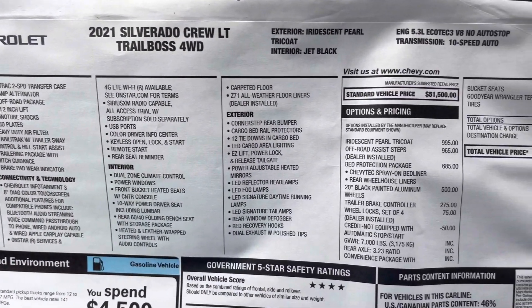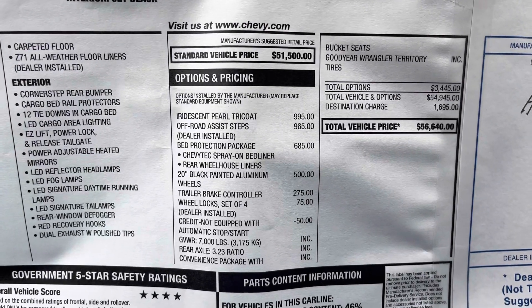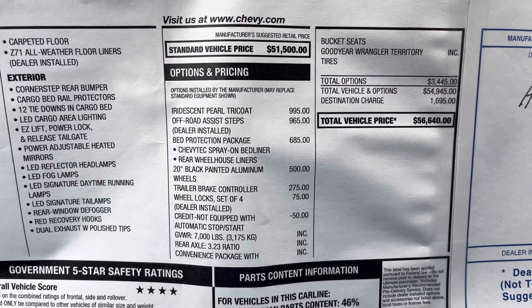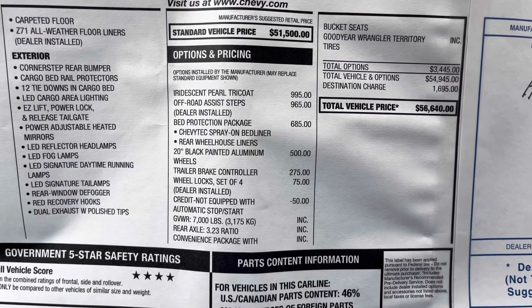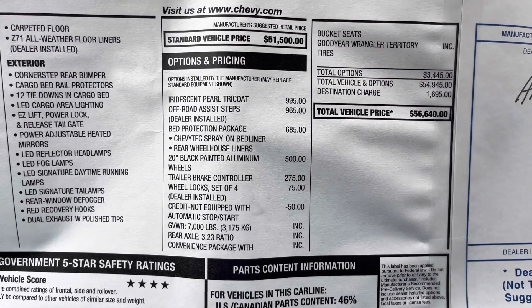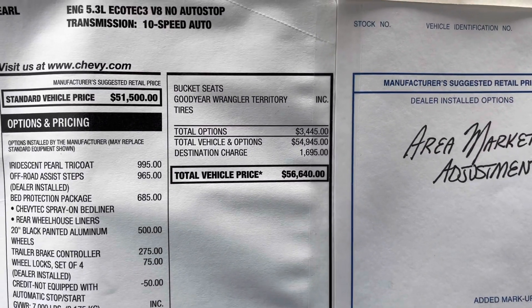On the window sticker, the standard vehicle price is $51,500. They added the Iridescent Pearl Tricoat color, the off-road assist steps, the bed protection package, the 20-inch wheels, and the trailer brake control, which brought this truck's window sticker to $56,640.